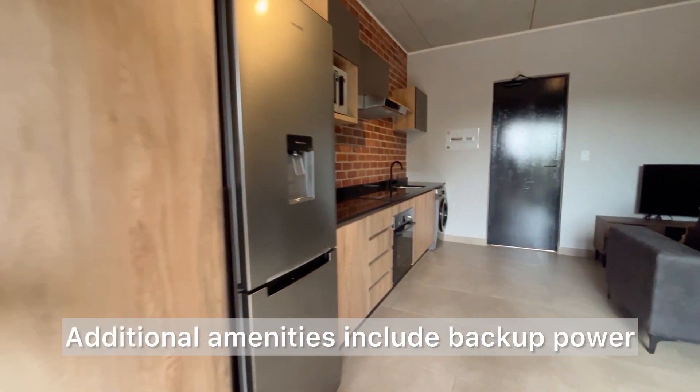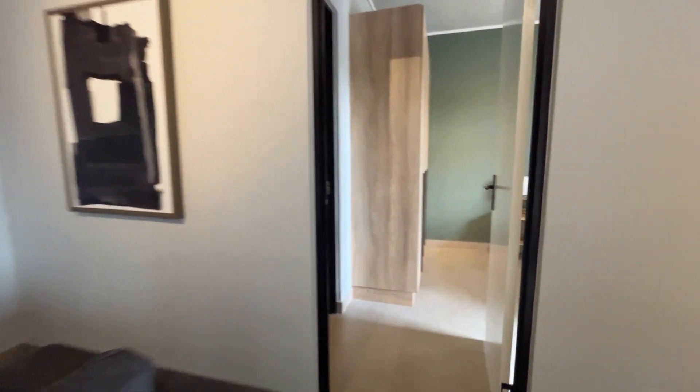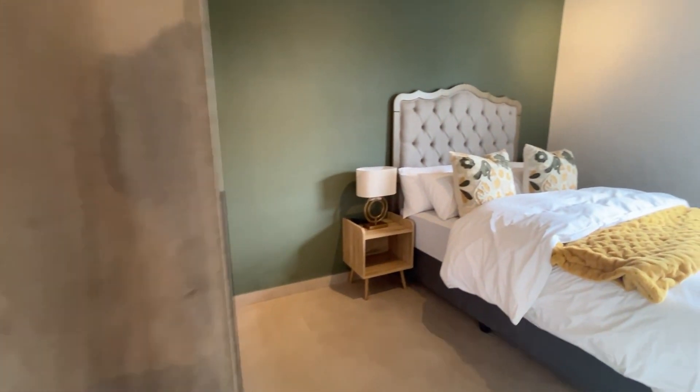Additional amenities include backup power for all common areas, lift access, an on-site building manager, daily cleaning services for the common areas, and a night guard with panic button and armed response.